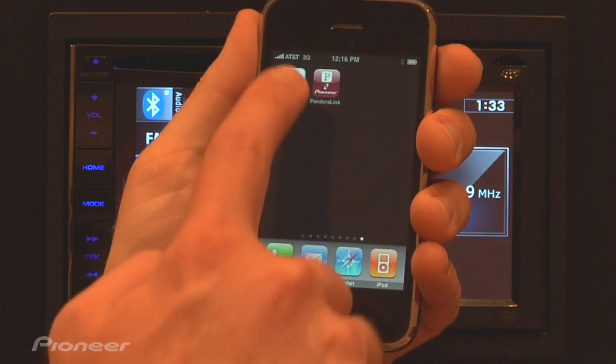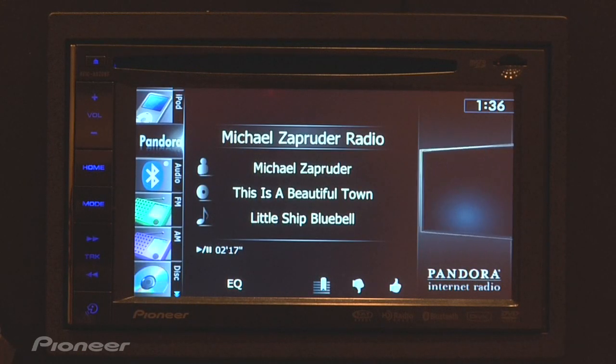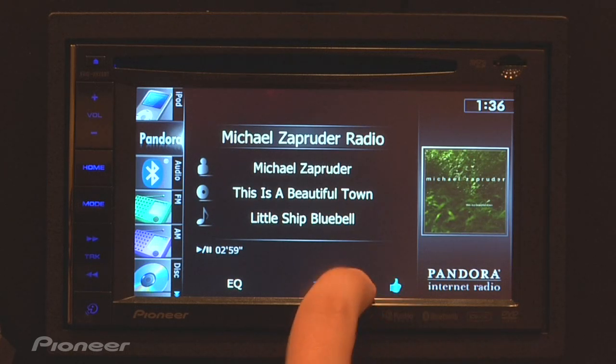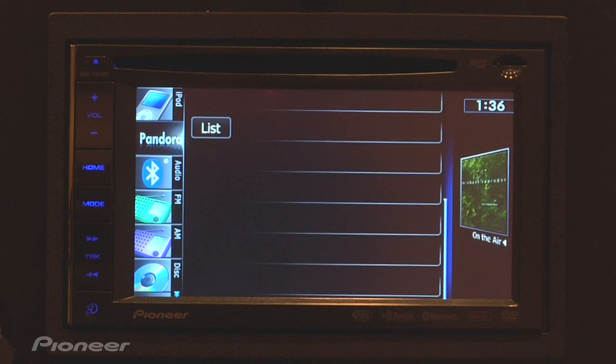To utilize Pandora on your iPhone with select in-dash navigation receivers, simply select the audio source. Once connected, you'll have complete control over your Pandora account, so you're able to thumb up and thumbs down songs, bookmark, play, pause, or even view all of your stations.